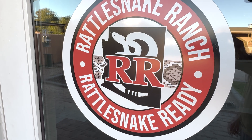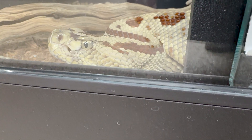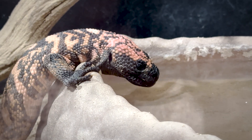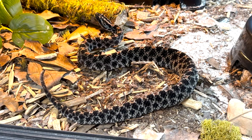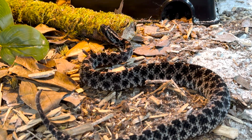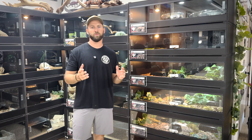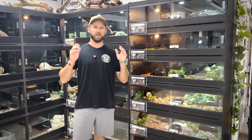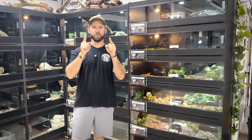What's up guys, Cody with Rattlesnake Ranch. Today's video we're going to talk about our pygmy rattlesnakes. Welcome to the channel if you're new here. Today's video is inspired by one of our viewers who simply asked us to make a video about pygmy rattlesnakes — this person has an interest in how we keep them and breed them, so this video is for you.